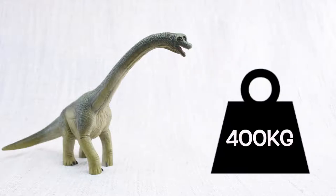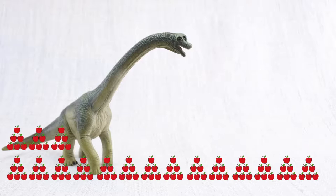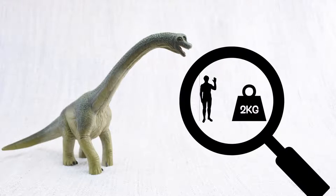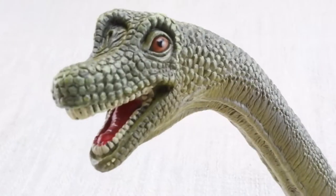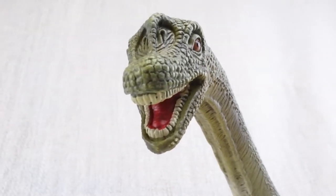Brachiosaurus ate 400 kilograms of plants every day! That's the same as 4,000 apples — every day! The average human only eats 2 kilograms a day. It had lots of teeth — 52 altogether — for grinding up the plants that it ate.